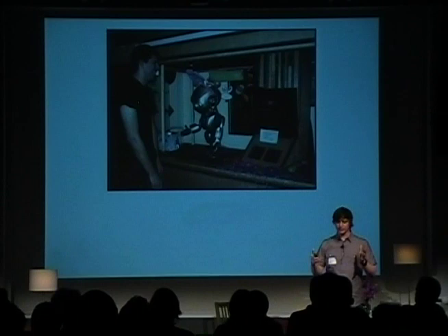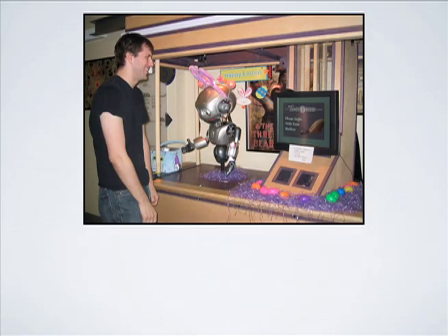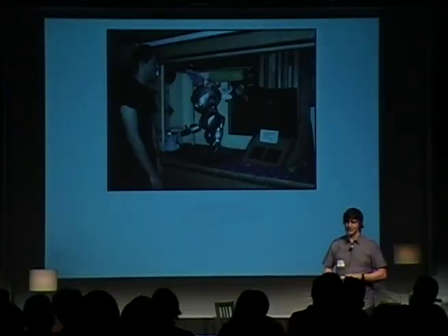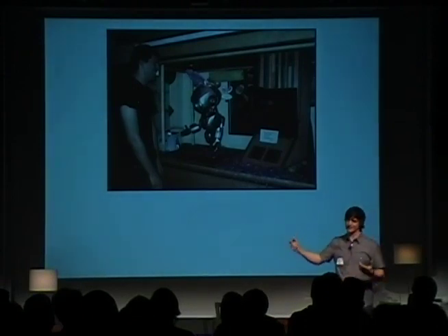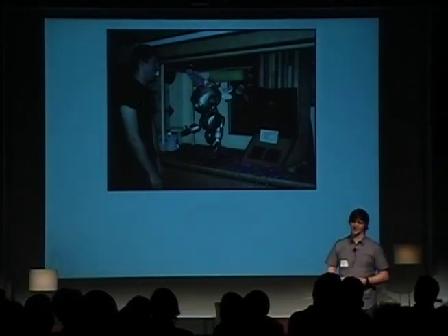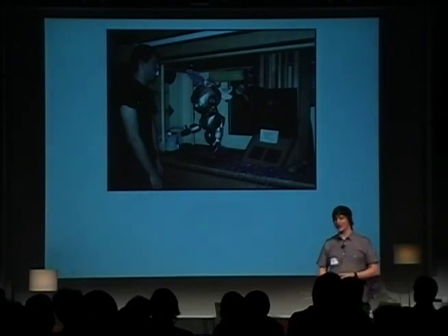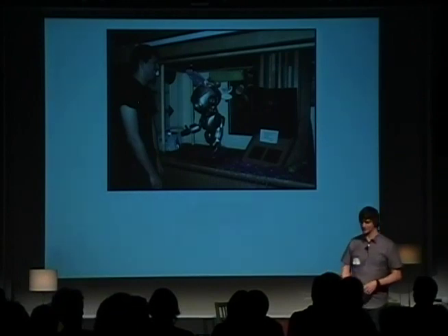We went through that project, built Quasi, put him in a kiosk in the hallway, and it was considered a success. Quasi autonomously interacted with people. But we needed some motivation for people to want to talk to him. You can see on the right behind the screen we had two 25-pound hoppers of candy. That was a very Pavlovian way of approaching this — everyone was dogs, I guess.